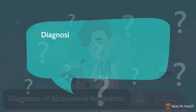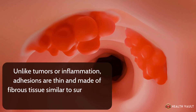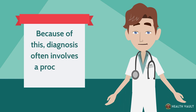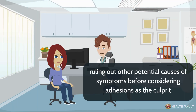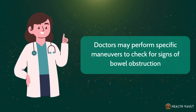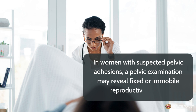Diagnosing abdominal adhesions is challenging because they typically don't show up on standard imaging tests. Unlike tumors or inflammation, adhesions are thin and made of fibrous tissue similar to surrounding normal structures, making them virtually invisible on x-rays, ultrasounds, CT scans, or MRIs. Because of this, diagnosis often involves a process of elimination, ruling out other potential causes of symptoms before considering adhesions as the culprit. Physical examination can reveal tenderness, masses, or restricted movement in the abdomen. In women with suspected pelvic adhesions, a pelvic examination may reveal fixed or immobile reproductive organs.